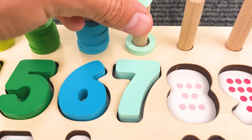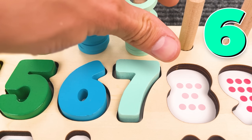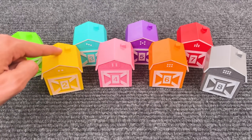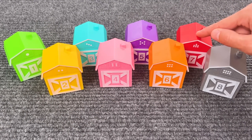One, two, three, four, five, six, and seven! Number seven! And we have seven rings — one, two, three, four, five, six, seven.